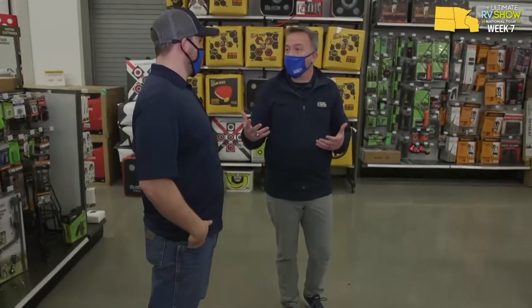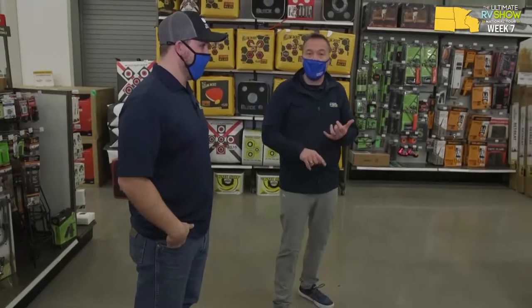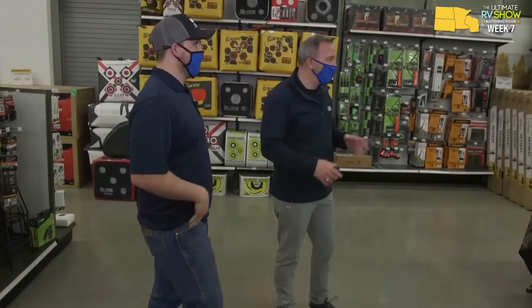A lot of people are also getting these trail cameras for home security. With trail cams, you can get everything you need at Gander RV and Outdoors.